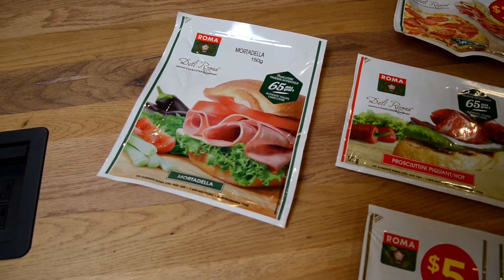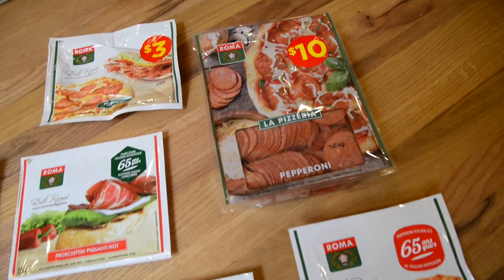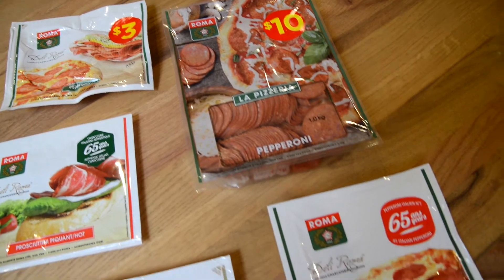These are the different products that are packaged in the VeroVac Optimus. We've got different sizes, as you can see. Also, we've got gas flush and vacuum pack.